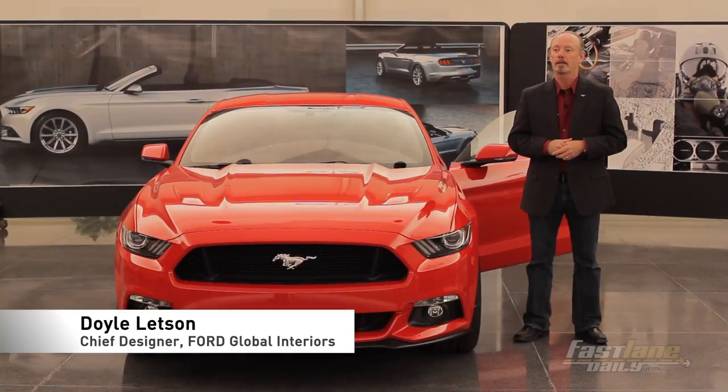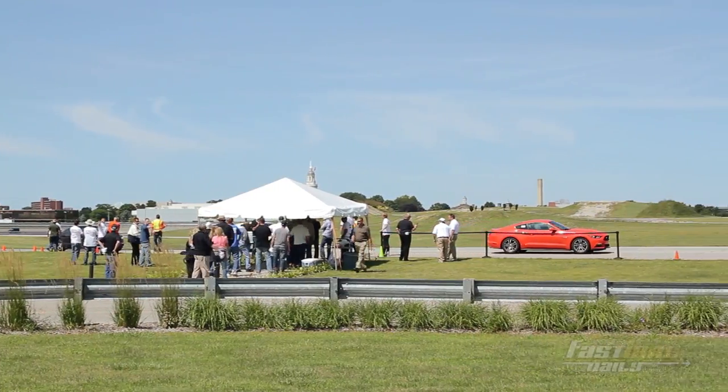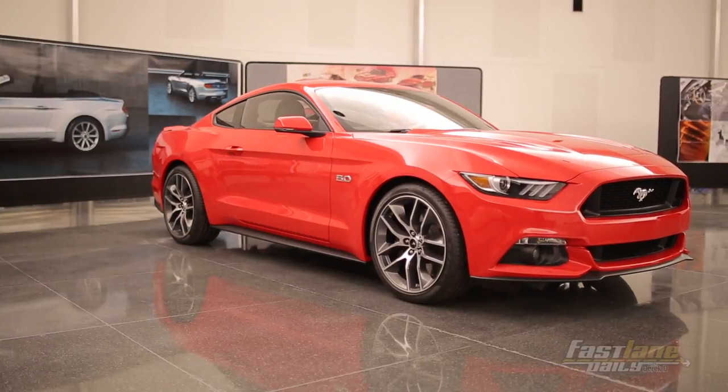The process starts with our team, our marketing team, talking about what we need to do to develop the 50th anniversary — what the customer is looking for, how we can improve the vehicle. We talked to consumers, we talked to owners. We wanted to know what it was about their cars that really appealed to them. We tried to deliver with this car all the passion that we heard from the consumers.